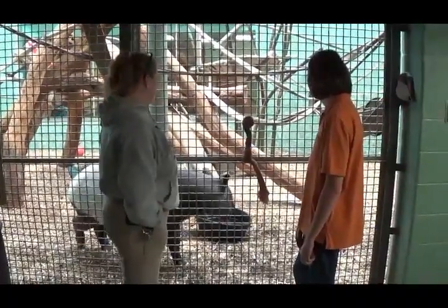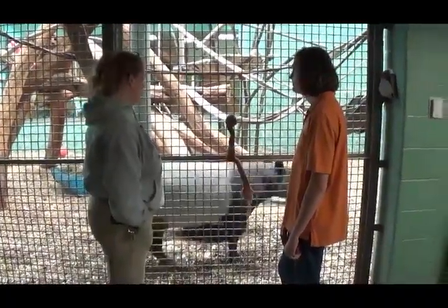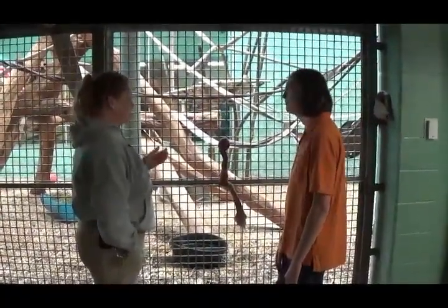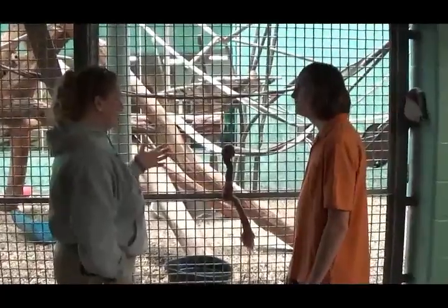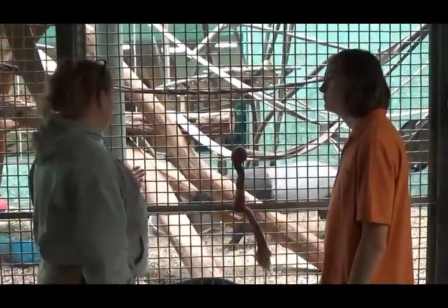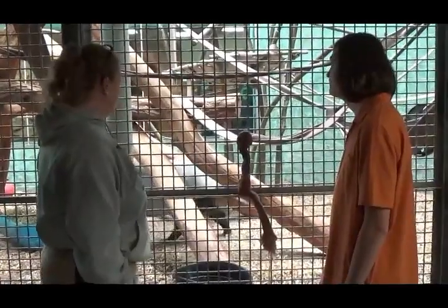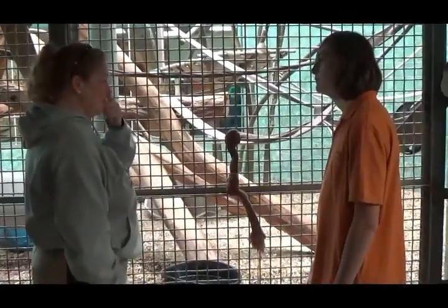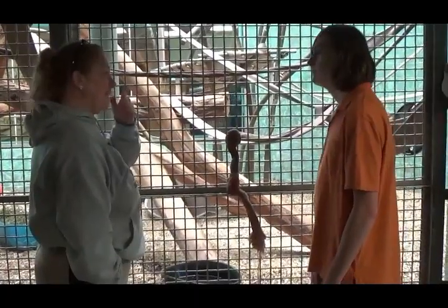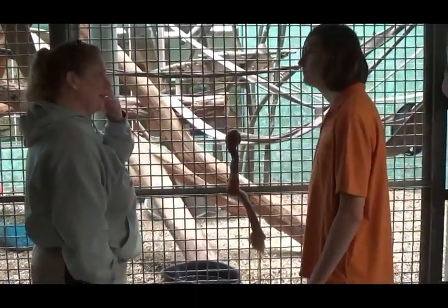These guys are built like tanks — very dense, very thick. Their skin is probably about an inch and a half thick. But they have very short hair; it's very dense and they're very oily because they come from the rainforest and spend a lot of time in the water. Their tears are really thick and sometimes you'll see some drainage that looks as if they're crying, but that's because their tears have a lot of fat in them, which keeps their eyes lubricated in the water.